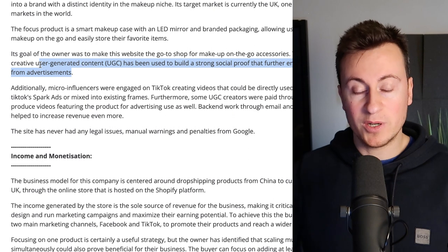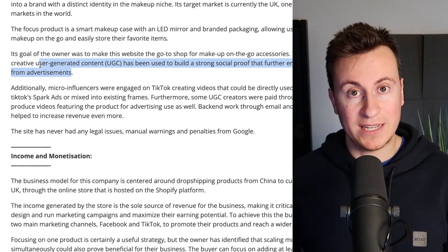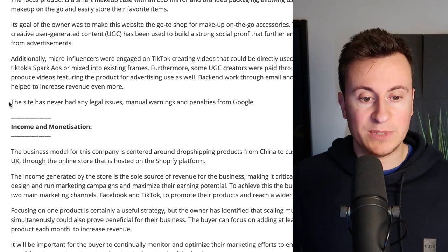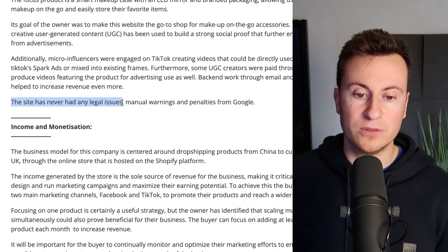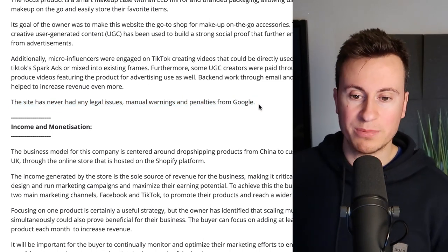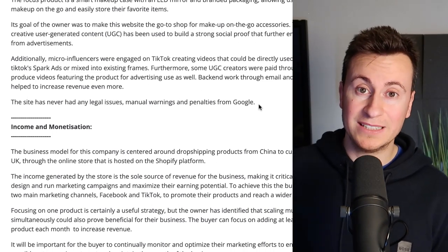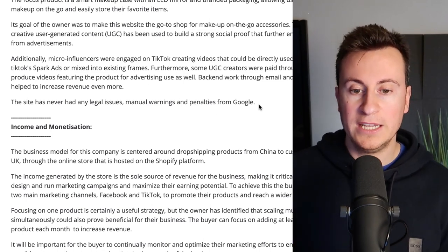User-generated content has been used to build strong social proof that further enhances return on investment from advertisements. If you're advertising on TikTok, this is especially true. There's no better social proof and professional way of selling a product than having a real person talking about it, unboxing it, and demonstrating its benefits. On the legal side, even though they generate pretty decent numbers, the site has never had any legal issues, manual warnings, or penalties from Google. Dropshipping is a legitimate business — as long as you stick to the rules and do things professionally, you can make good money.